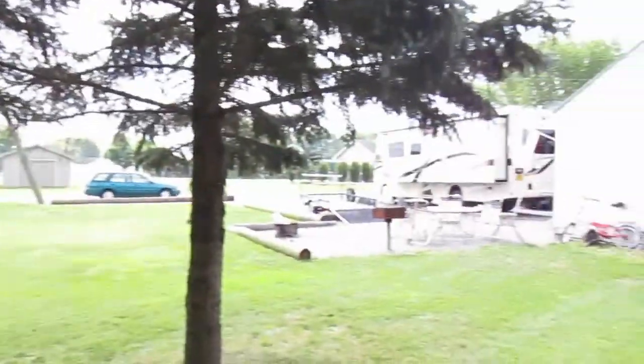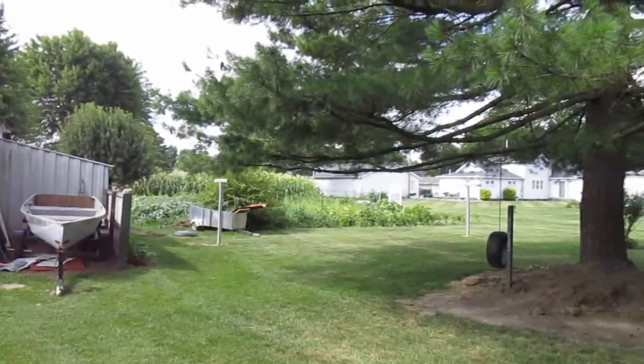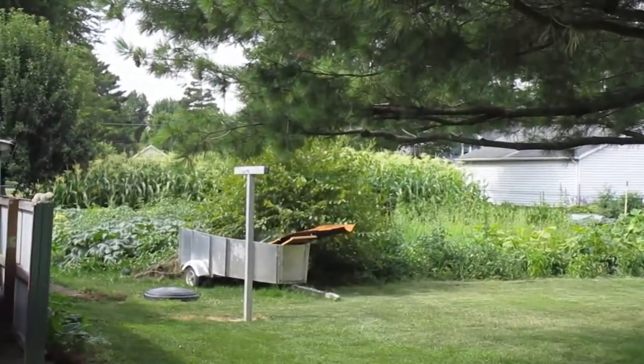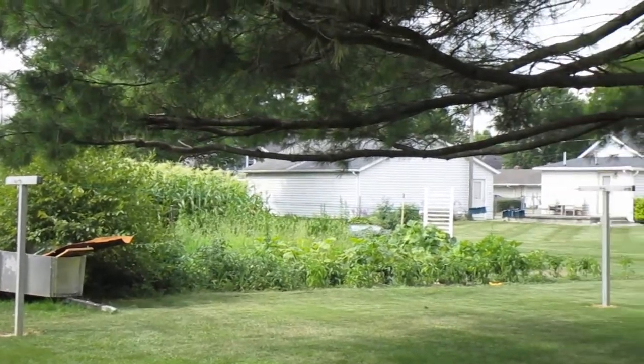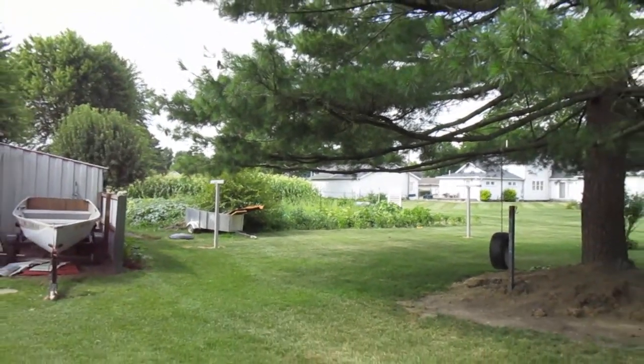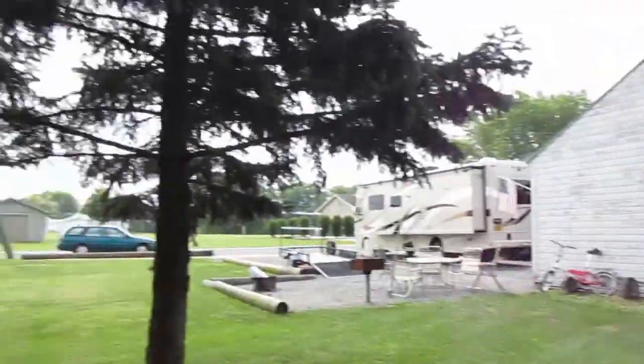Good morning! We are back at our friend's house and I wanted to give you an update on the garden. I'm going to start by showing you a shot from here — see how tall everything is? It's absolutely beautiful.